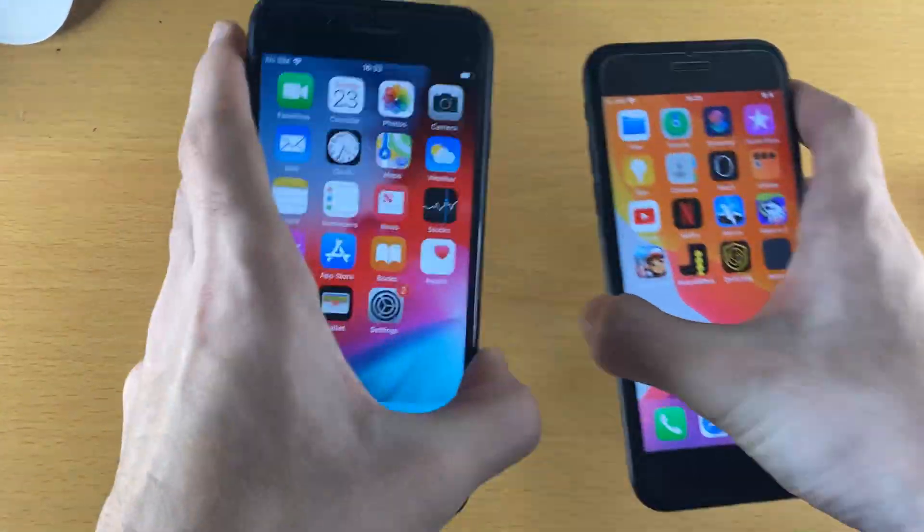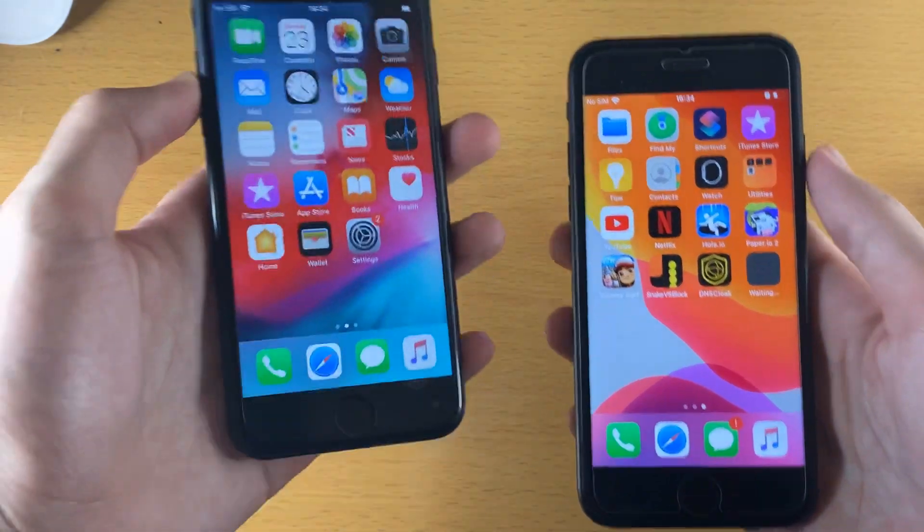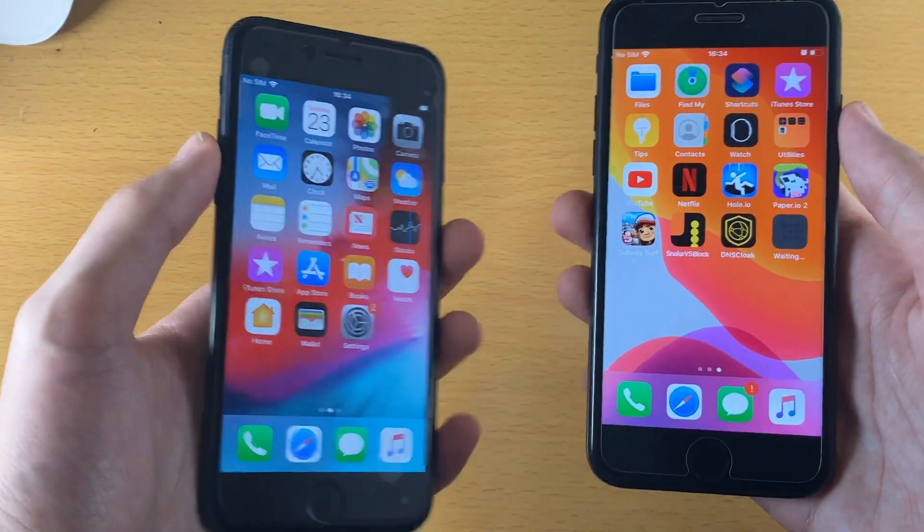Welcome everyone. iPhone 7 iOS 12 versus iPhone 7 iOS 13 speed test. Let's see which iPhone wins.